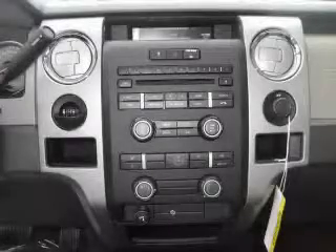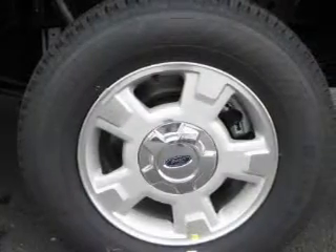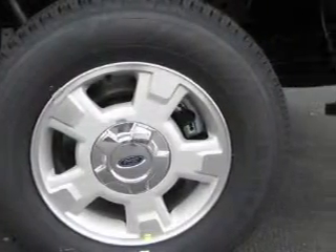This truck's powertrain includes a 5.4 liter 8 cylinder engine and an automatic transmission. Contact us today and schedule your opportunity to see this truck in person.